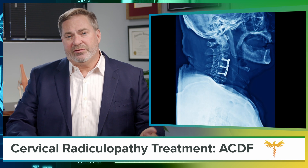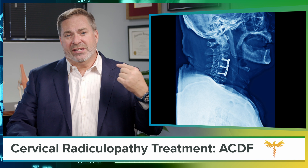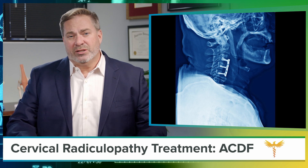In the ACDF procedure, a spine surgeon follows that anatomical path to the neck, where they can replace the herniated disc causing your arm pain with a bone graft. The graft is held in position by a titanium plate that's about as thick as a penny and secured by four tiny screws.